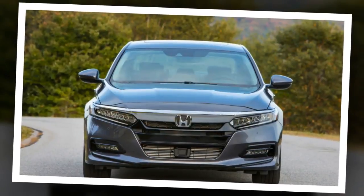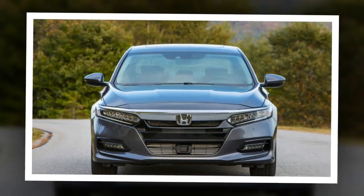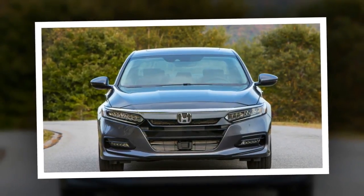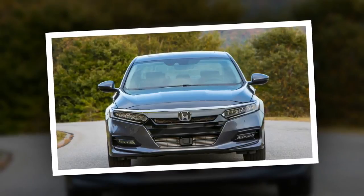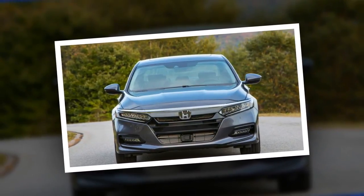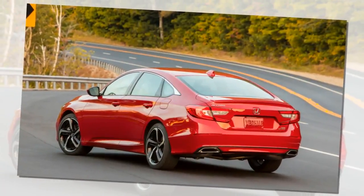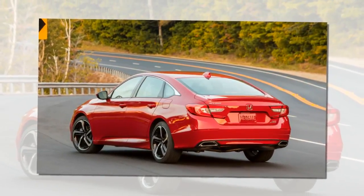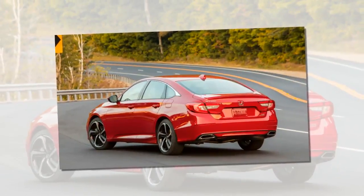The 2018 Accord is available with either a 1.5-litre turbocharged inline-4 making 192 horsepower and 192 pound-feet of torque, or a 2.0-litre turbocharged inline-4 making 252 horsepower and 273 pound-feet of torque. The latter replaces the 3.5-litre V6 that's been in Hondas for more than 20 years, and it's based on and built alongside the 2.0-litre turbo engine found in the new Honda Civic Type R.